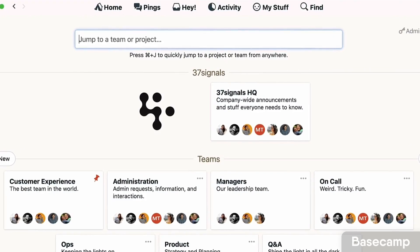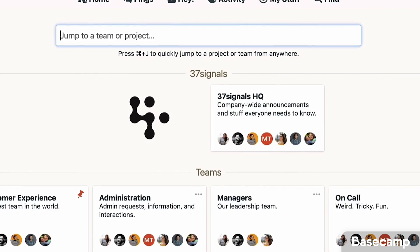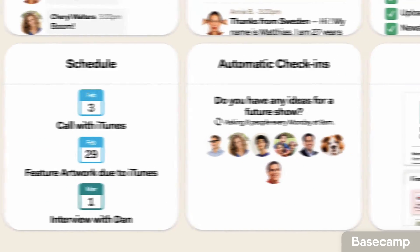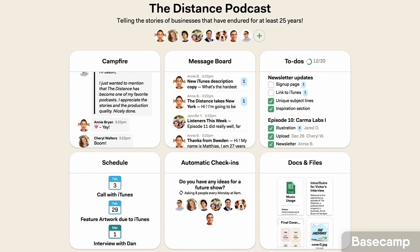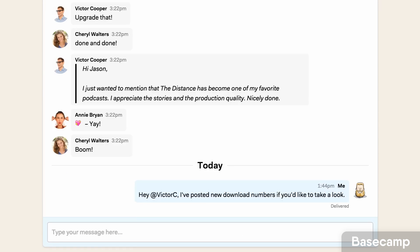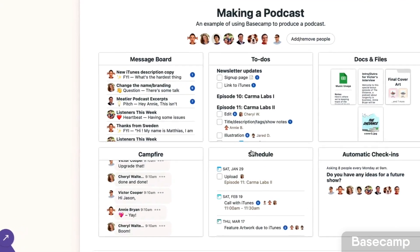Number two is Basecamp. For those who don't know, Basecamp is developed by a company called 37signals and has been on the market even longer than monday.com. I would say it's a stellar application if you work remotely and asynchronously as a team, because it really endorses asynchronous communication — leaving threads for people to follow up on in their own time and promoting states of deep work.